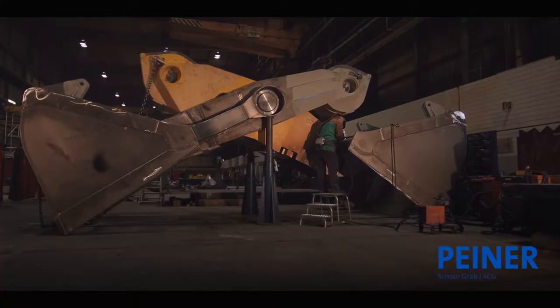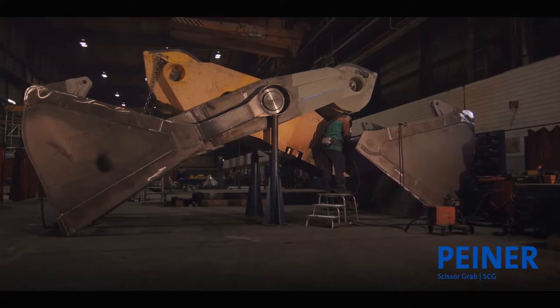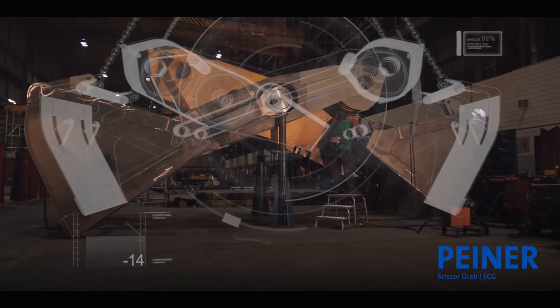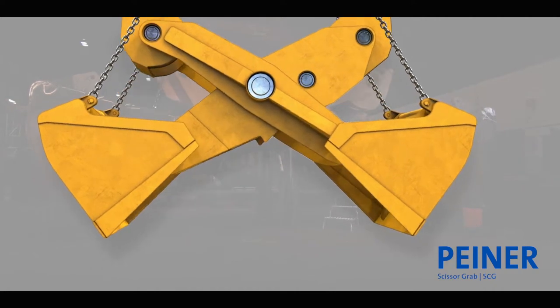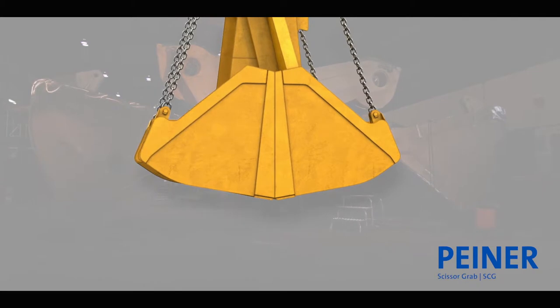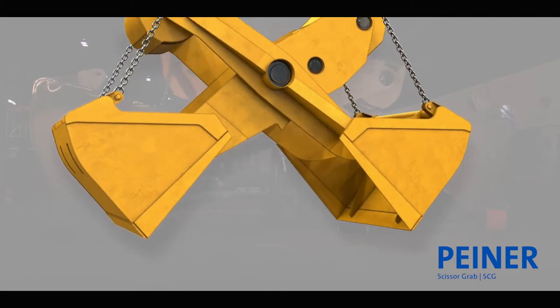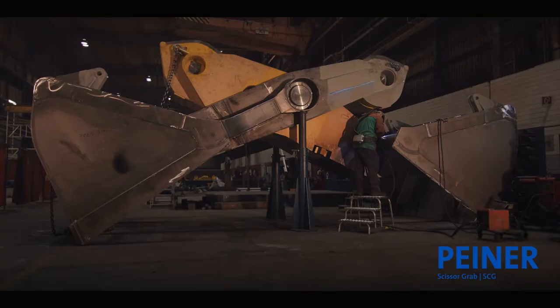The Piner Scissor Grab works according to the scissor principle, based on only double reaving of closing ropes. This grab is ideal for quick and efficient ship unloading of bulk cargo. Its low center of gravity ensures a high level of stability and a long service life.